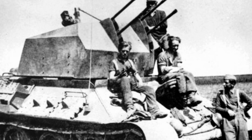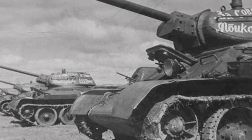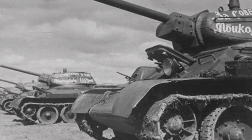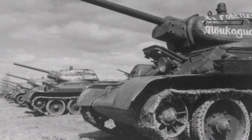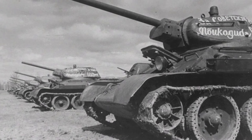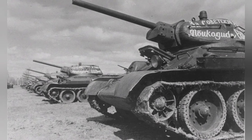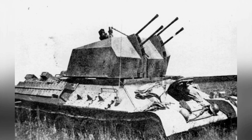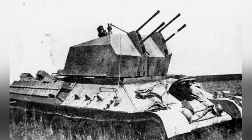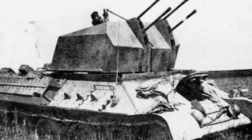Among these few T-34 self-propelled anti-aircraft guns, the one self-made by the German 653rd Heavy Fighter Battalion is the most reliable, with relatively rich combat experience, leaving behind a small number of valuable photos. This vehicle was approximately modified from a captured T-34-76 medium tank by the German army in early 1944.